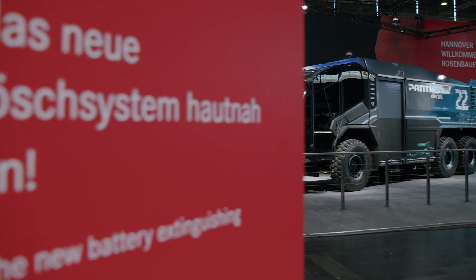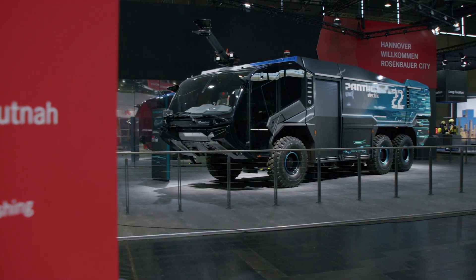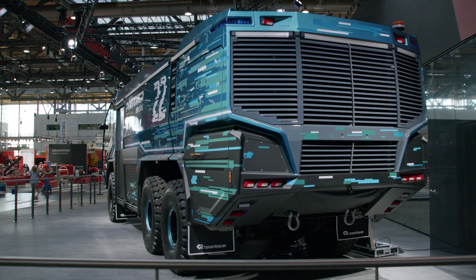The Panther Electric is designed as an all-electric airport truck and therefore creates a locally emission-free vehicle and also a healthier workplace. The massive noise reduction supports the emergency crew especially in stressful situations.